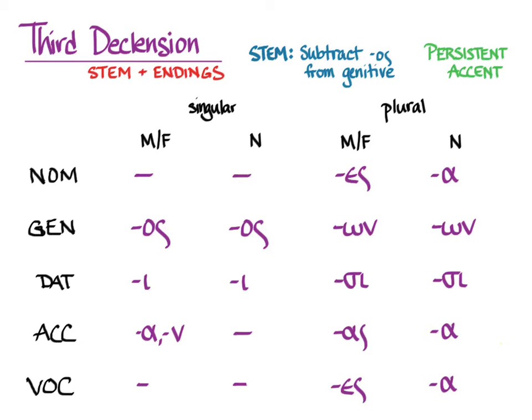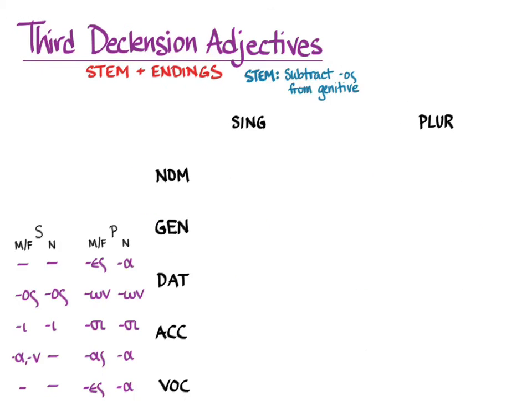You're going to learn two kinds in this chapter. The first are of the type eudaimōn, and you can see that these are two-ending adjectives. That is to say, one of the forms — in this case eudaimōn — is masculine and feminine, and the other one eudaimon is for everything neuter. You're used to that sort of arrangement with first and second declension adjectives, very often when the adjective is a compound word.